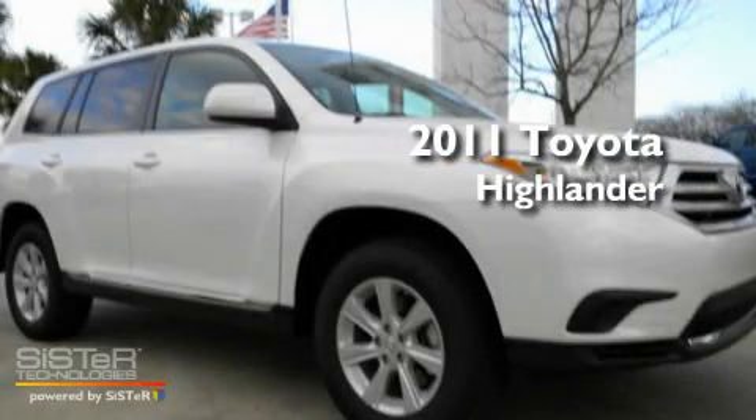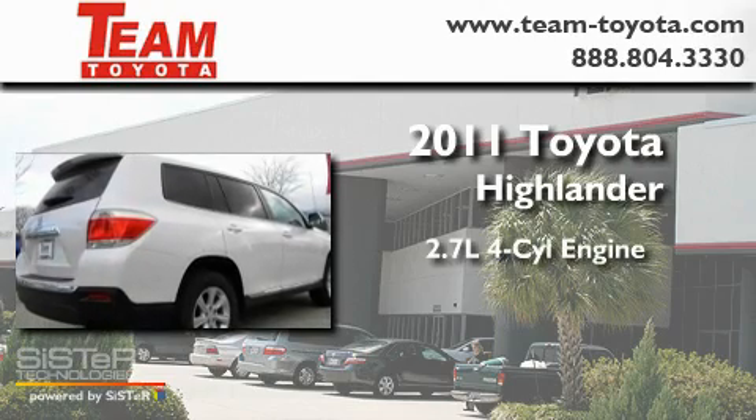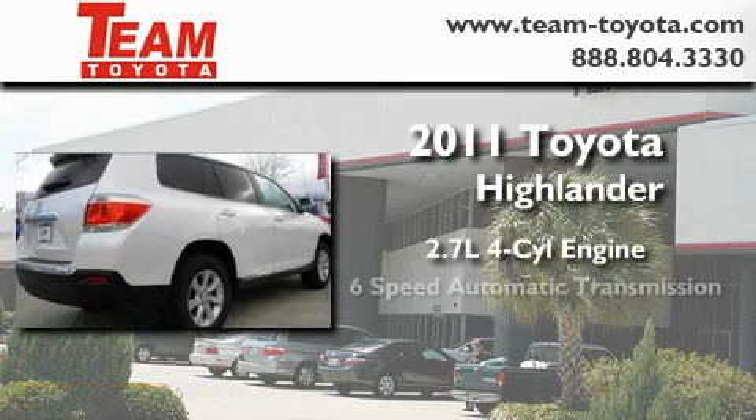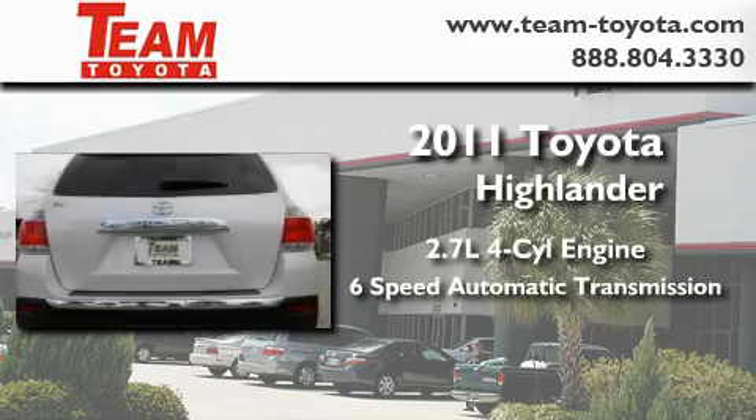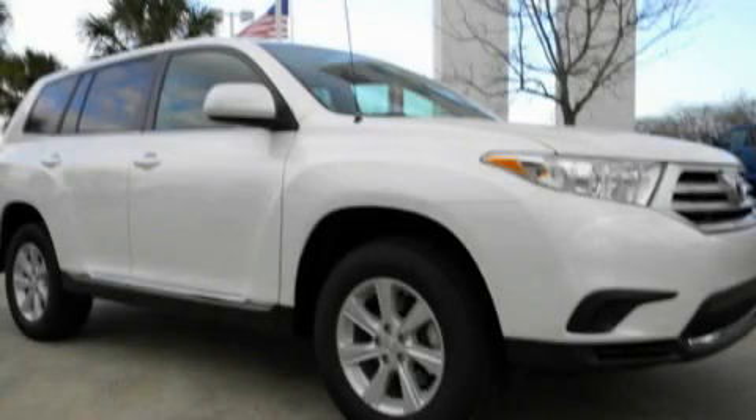This is a brand new 2011 Toyota Highlander. It features a 2.7 liter 4-cylinder engine and a 6-speed automatic transmission. This automobile won't last long at this price. Call and arrange a test drive now.